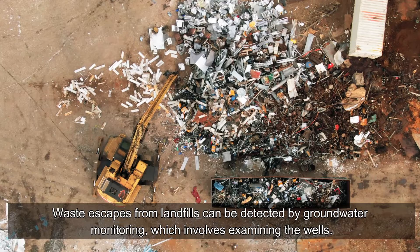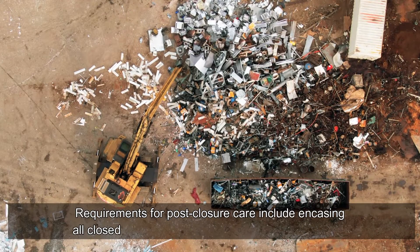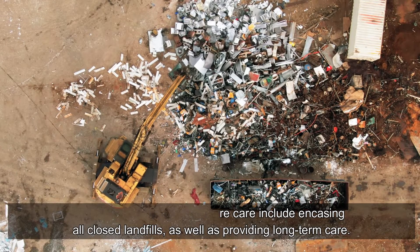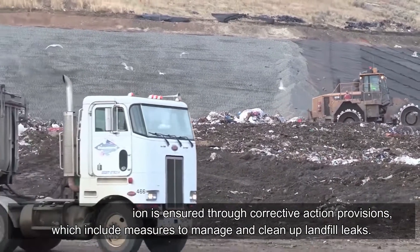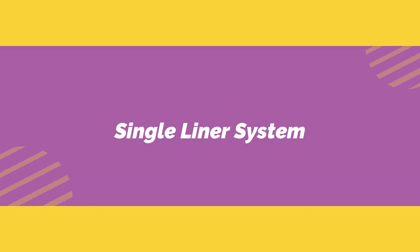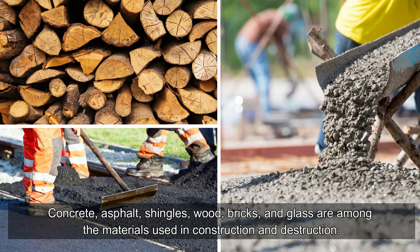Waste escapes from landfills can be detected by groundwater monitoring, which involves examining wells. Requirements for post-closure care include casing all closed landfills and providing long-term care. Groundwater protection is ensured through corrective action provisions, which include measures to manage and clean up landfill leaks.